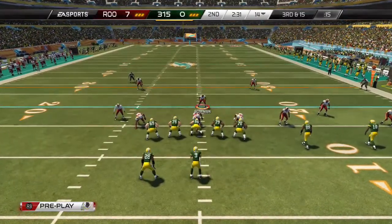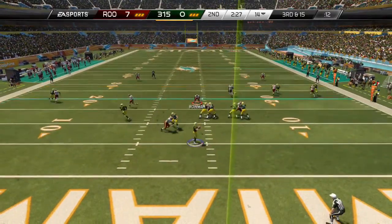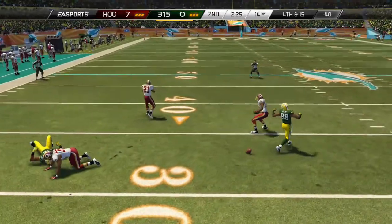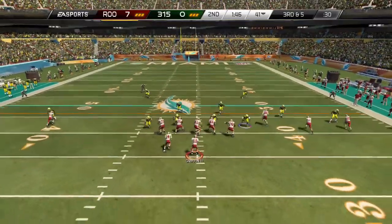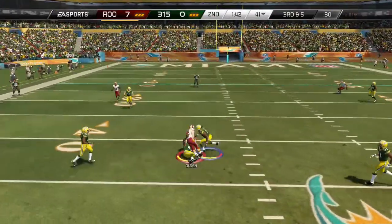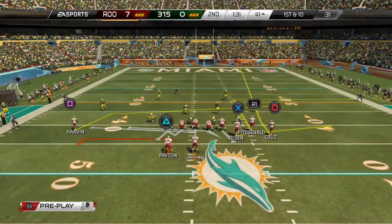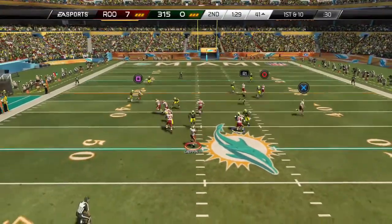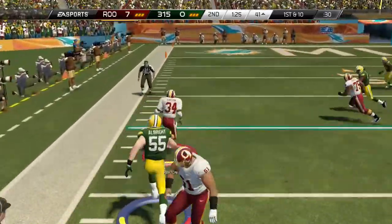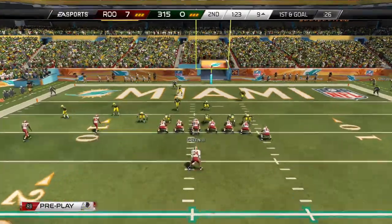Quarters formation for the defense. Third and 15, working that left side — could have been intercepted. Offense lines up, he'll throw it over the middle, easy catch there, no one near him. First down after the completion. Screen makes the catch, got a little crease — that was a big gainer.